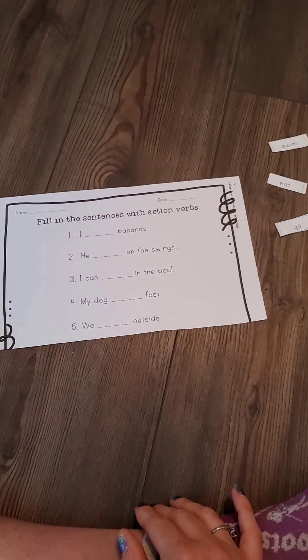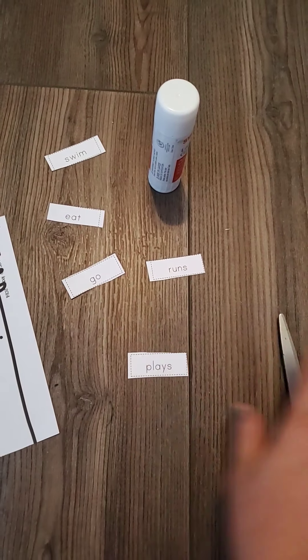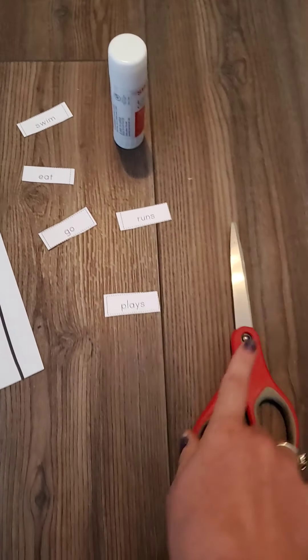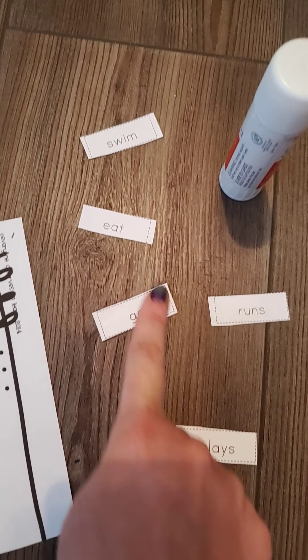So today what we're going to do is we're going to fill in some sentences. I went ahead and printed out the first one. You guys have three different ones and you get to pick which one you want to do. Over here I cut out my words already, so you're going to need scissors and a glue stick to be able to do this lesson.